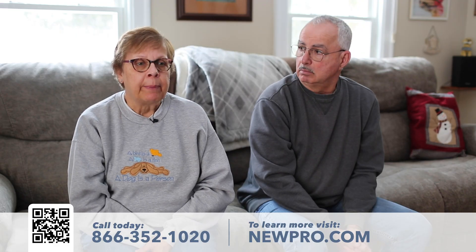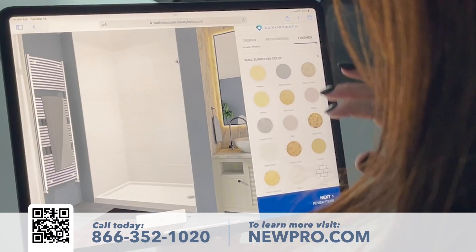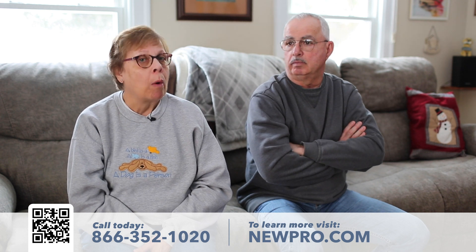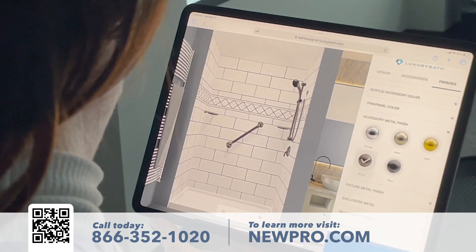When he came he was very good. He had his iPad so he was able to show us everything that was available. He didn't try to sell us anything — he let us pick out what we wanted, and we could actually see on the iPad what it would look like as the final design.